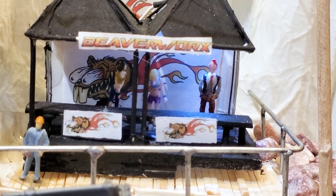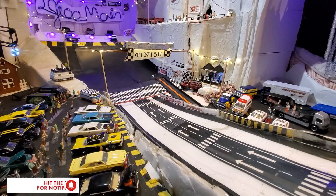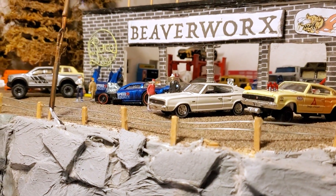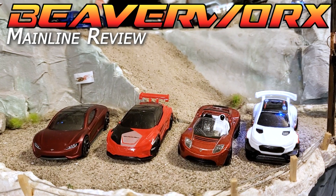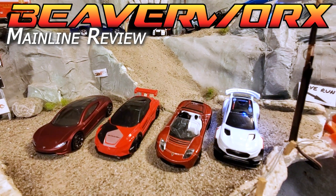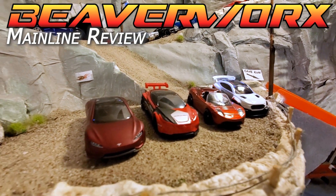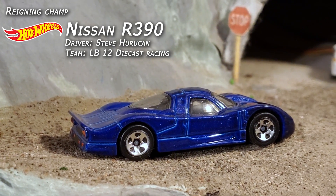Welcome back everybody to all the rocks and ice down here at the bottom of the Igloo main track. We are getting ready for our next big event as Beaverworks Diecast Racing and the Igloo Proving Grounds bring you the next mainline review. We've got the Electric Special going on — we're going to see if we can get hydro to beat the petro, all going for a shot at that Nissan R390.